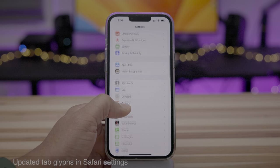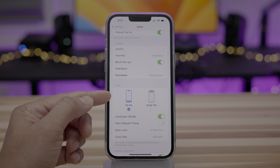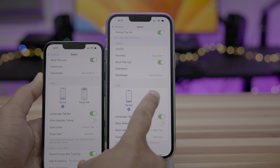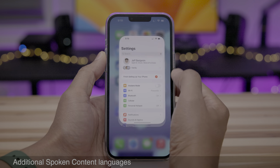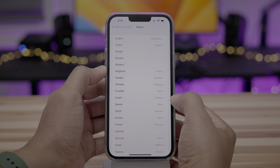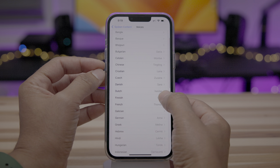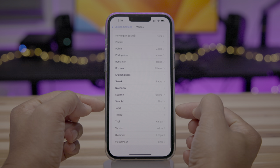You'll notice a slightly tweaked tab glyph in the Safari preferences. Go to Safari in Settings and see tab bar in single tab. Notice the slight differences in color between the two — this one is gray, this one is more of a bluish tint. And there are additional spoken content languages, which I believe are new in Beta 3. You have lots of new ones like Bangla, Persian, Slovenian, et cetera.